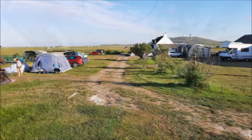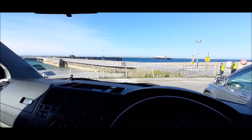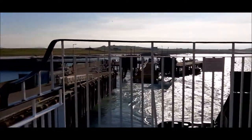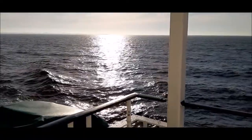This is the Balinoe Campsite where we stayed for a week. Then, all too soon, it was time to leave Tiree and catch the ferry back to Oban on a nice, calm day with a great sunset. We'll see you next time.